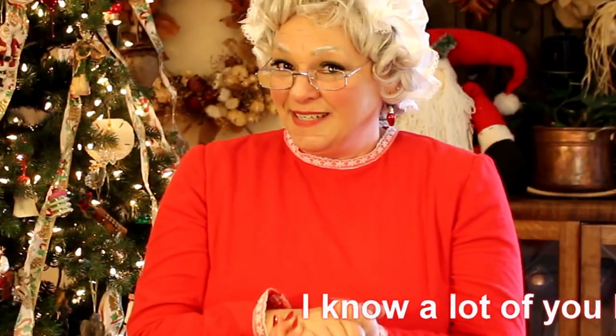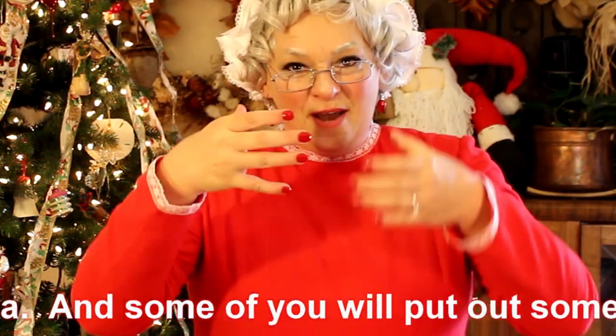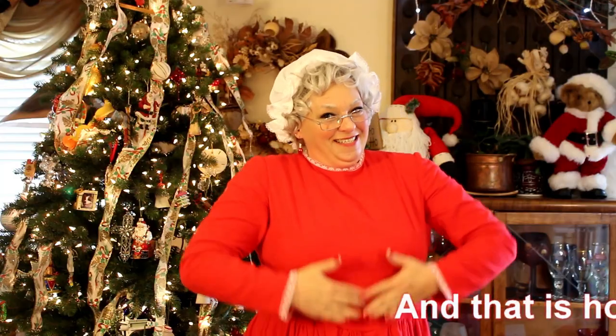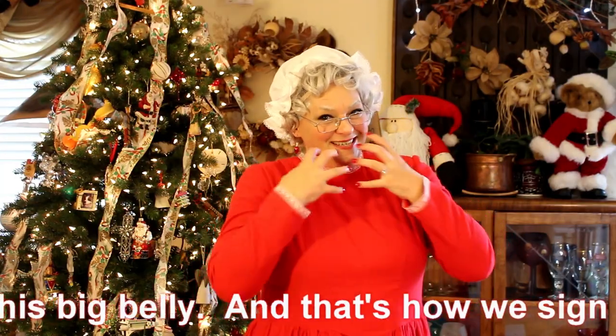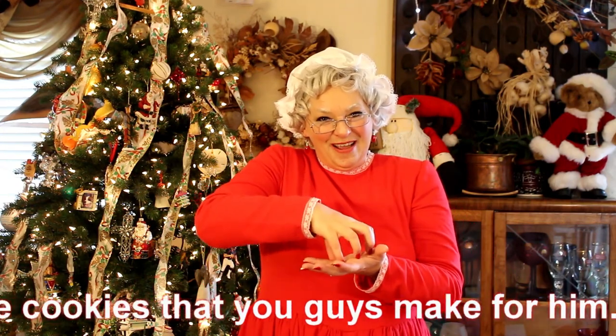Have you been a good little girl or boy, or are you on Santa's naughty list? Hopefully you've been good. I know a lot of you like to leave treats for Santa — some of you will put out milk and cookies for Santa, and that's how he gets his big belly. That's how we sign Santa with his beard and his belly, because of all the cookies that you guys make for him.